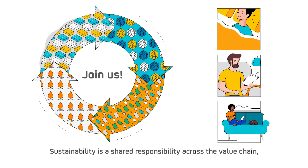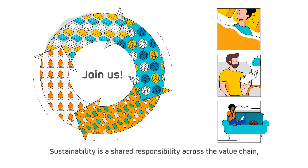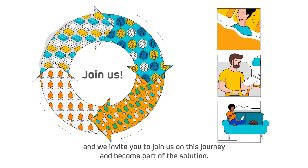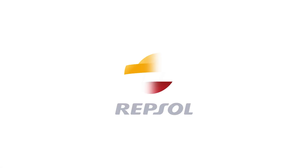Sustainability is a shared responsibility across the value chain, and we invite you to join us on this journey and become part of the solution. Thank you.